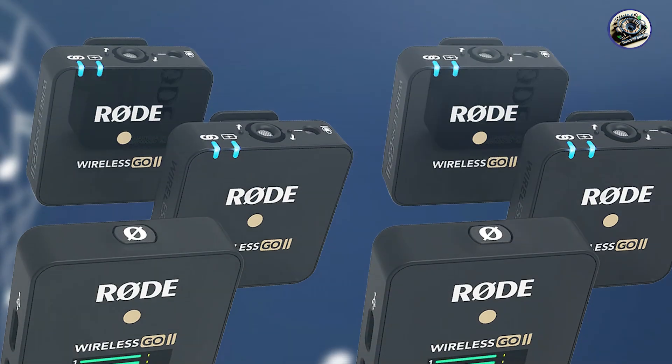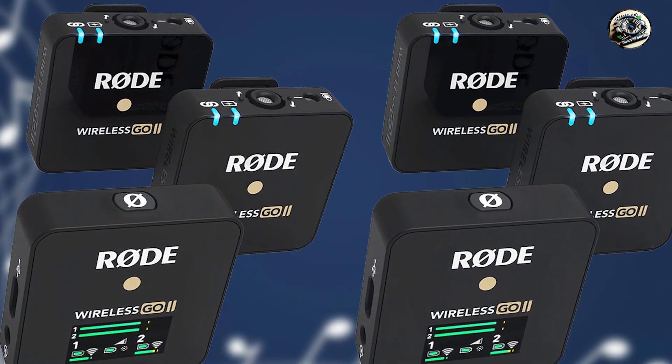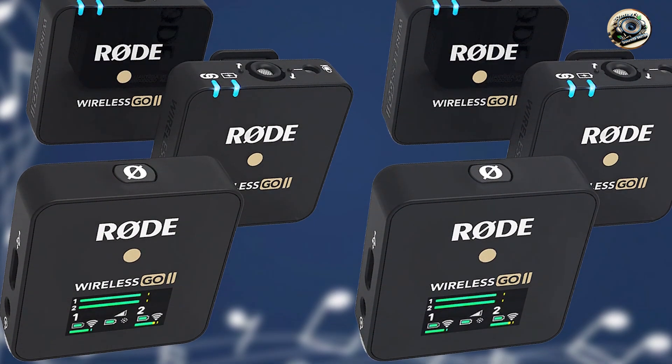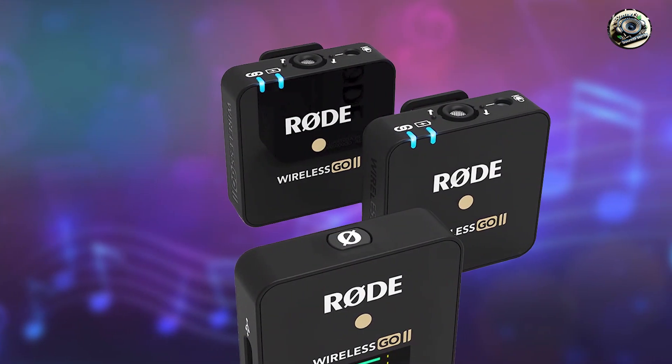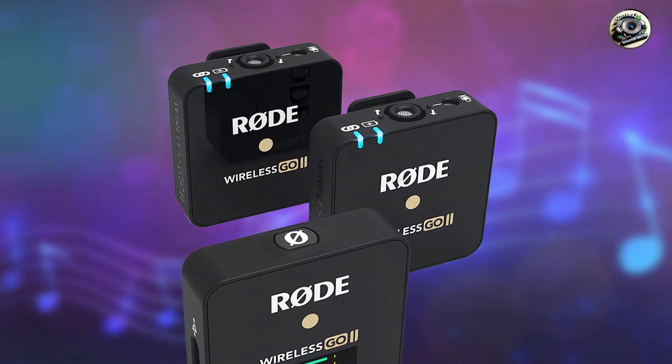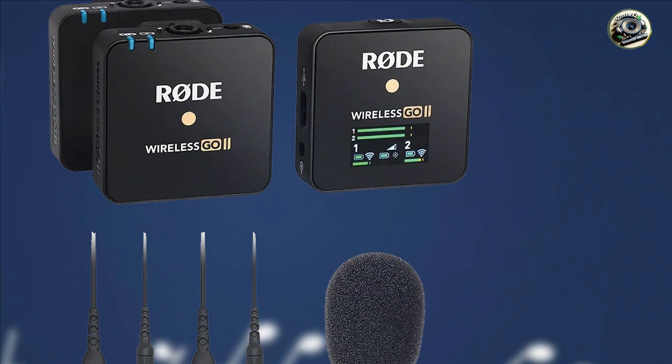And there you have it, folks — five fantastic Bluetooth microphones that promise to take your recording sessions to the next level. Whether you're a content creator, filmmaker, or journalist, finding the perfect microphone is essential for capturing pristine audio.